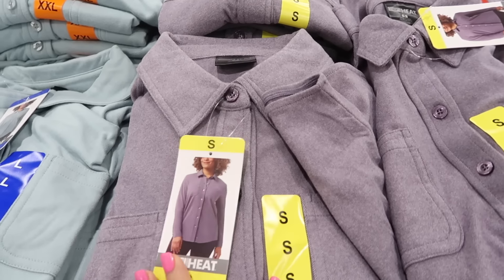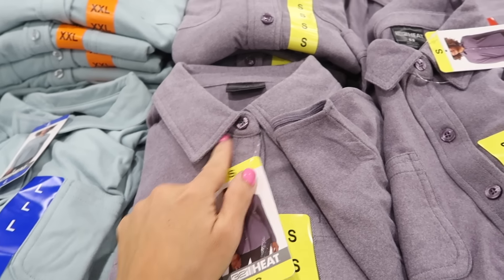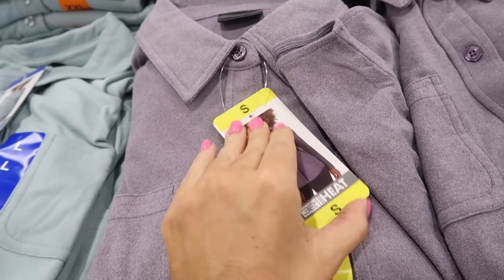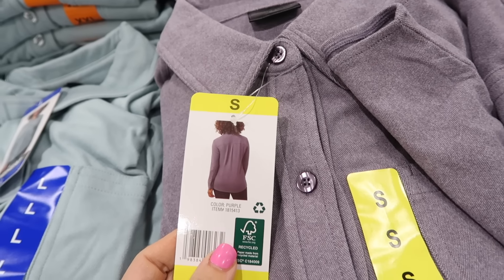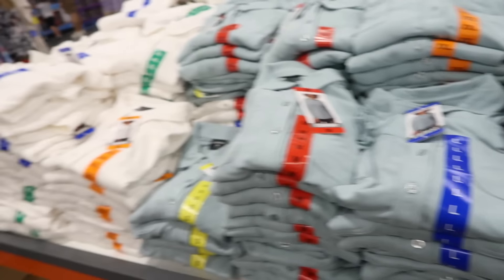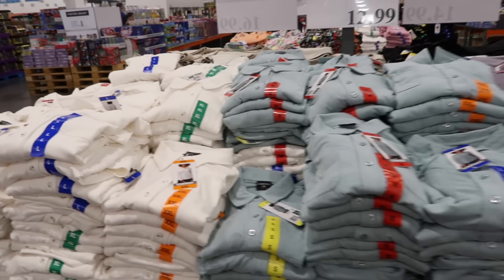First up are these button-down cozy tops from 32 Degrees. They have a smaller collar, full button, a scoop in the middle, two pockets, and coverage in the back with the same detail. They come in purple, mint, and white, and they're $12.99.